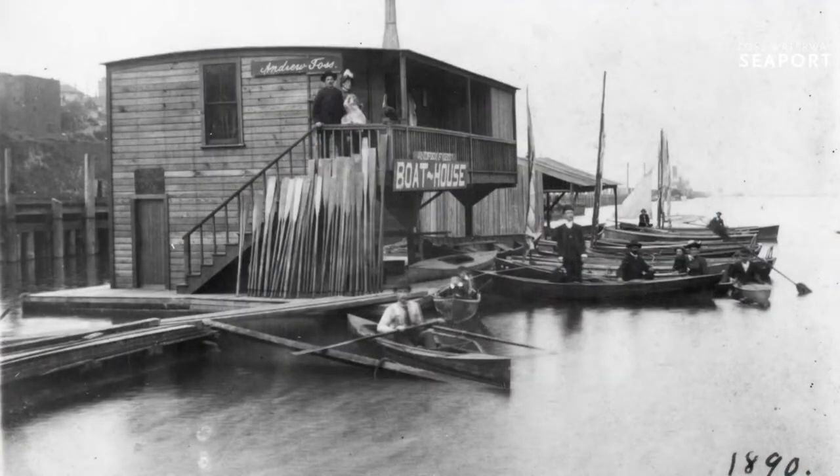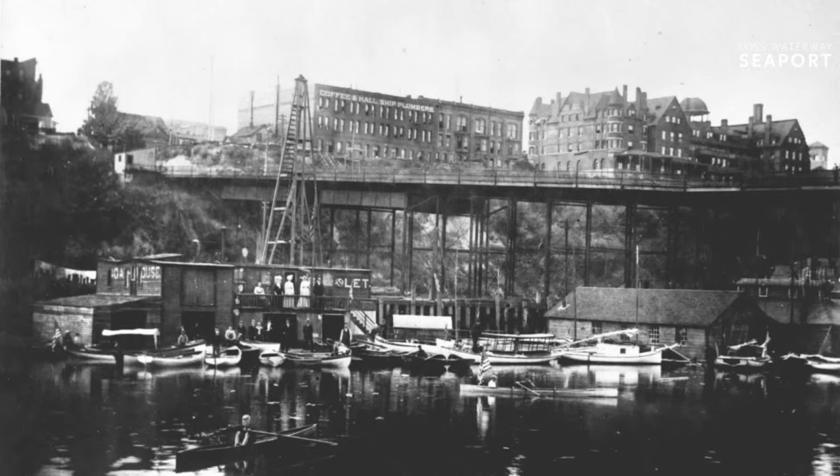It gets its name from Taya Foss and her husband Andrew. This is their original boathouse, which was right down there on the waterfront — originally at 400 Dock Street, so really a little bit farther south, kind of closer to where the 11th Street Bridge is. The same sort of idea as where the Foss Waterway Seaport is today. Here's one where you can get a better look at the background on the right.